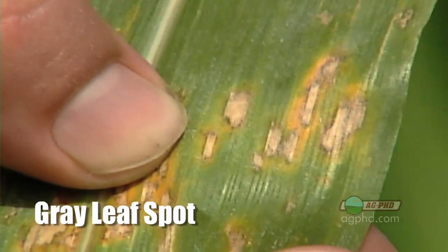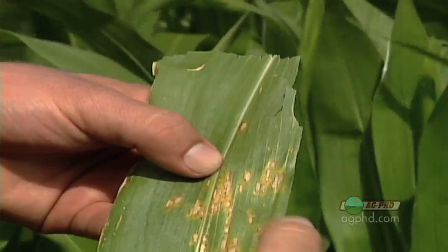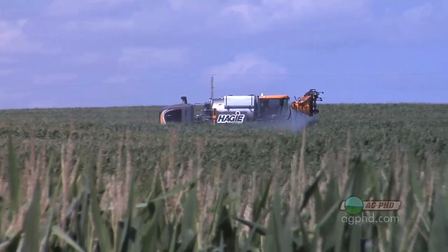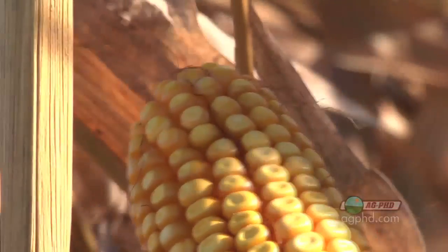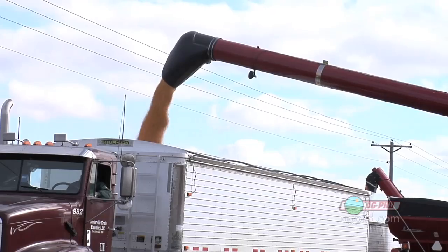Last year we did have a lot of gray leaf spot, even in the southeastern corner of South Dakota. It was a real bad deal. Where guys had gray leaf spot and they sprayed fungicides, there were some big gains. In some irrigated fields, there were even 30-bushel gains. That's pretty good, especially if you can run 30 more bushels times $3 — that's almost $100 gain. If you spent $15 or $20, it doesn't take much to do that kind of math.